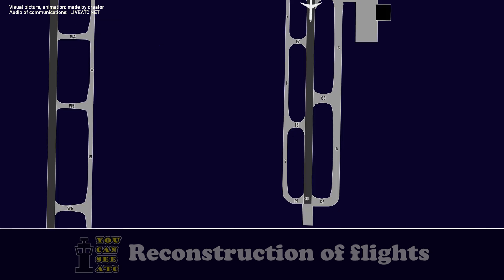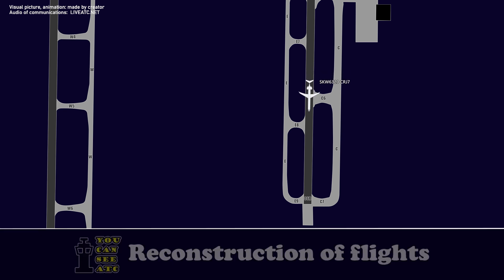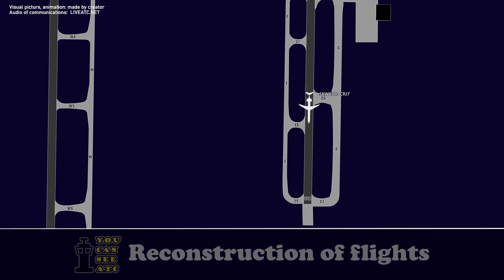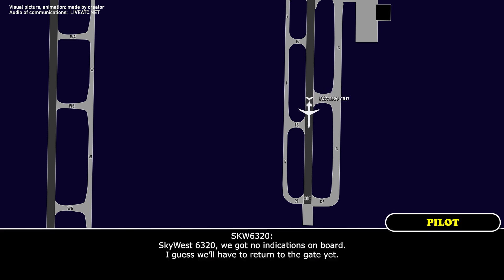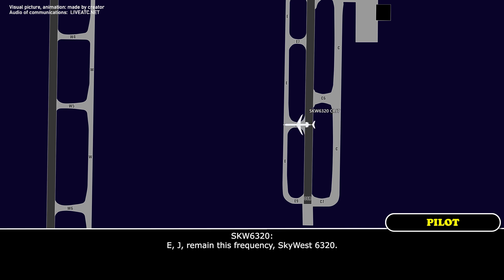Skyward 6320, turn right at Echo 8. Right at Echo, Skyward 6320. Any sign of the smoke, Skyward 6320? Yeah, I don't see anything coming in. What are you going to do? We have no indications on board. Skyward 6320, we've got no indications on board, I guess we'll have to return to the gate. Skyward 6320, roger, taxi via Echo Juliet, remain on this frequency. Echo Juliet, remain on this frequency, Skyward 6320.